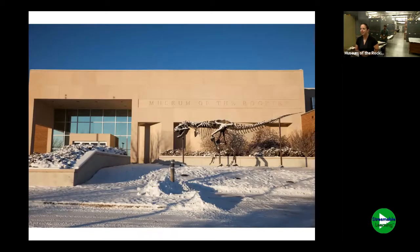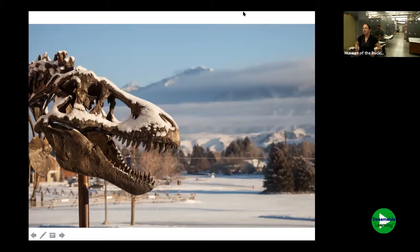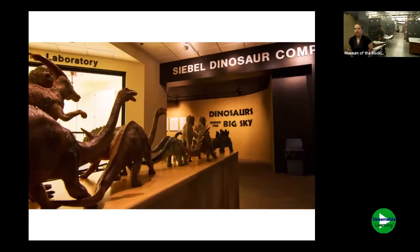Here's what we look like this morning — a little more blue sky and clear than what we've got today, but this is the entrance to MOR. We've got our main doors there on the left. Can you guess what kind of dinosaur greets you as you come into MOR? That is a T-Rex — a bronze replica — and we call him Big Mike. There's Big Mike from a different angle, looking back out toward our Bridger Mountains and Gallatin Valley.